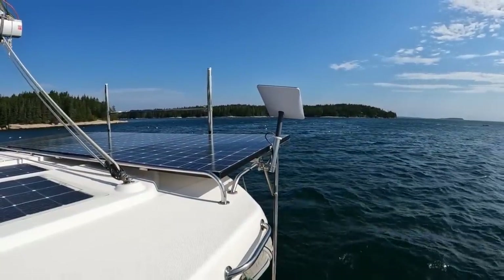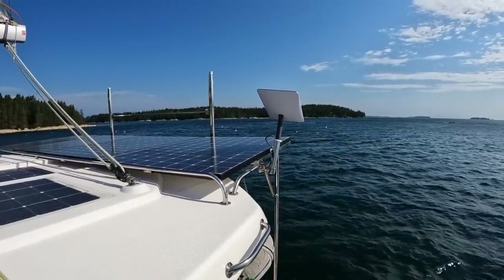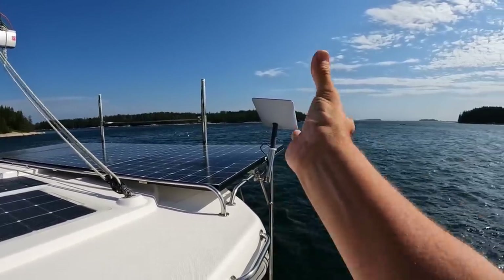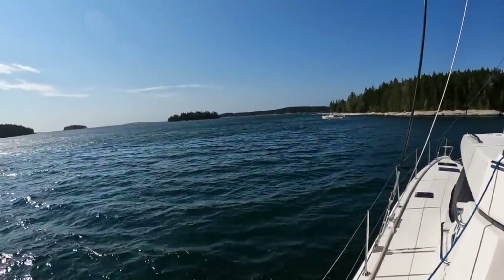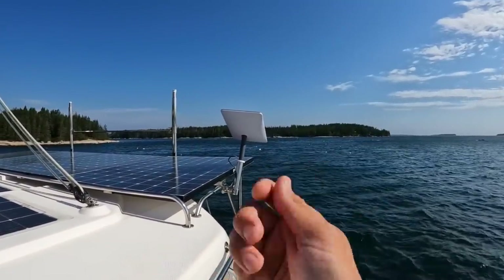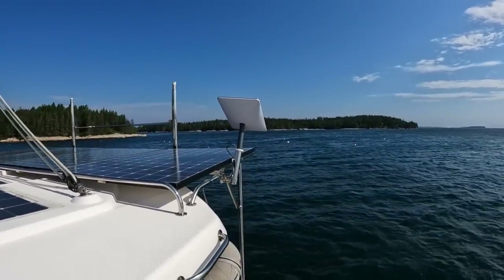Our Starlink is working quite well. You have to accept the fact this is residential with mobility activated, so it's about $110 a month. When the boat swings with the tide, you will lose internet quite often. What I do is put it in stow mode, switch it off, wait about five seconds, and switch it on again. Then it comes into search mode, finds new satellites, and we have connection again.